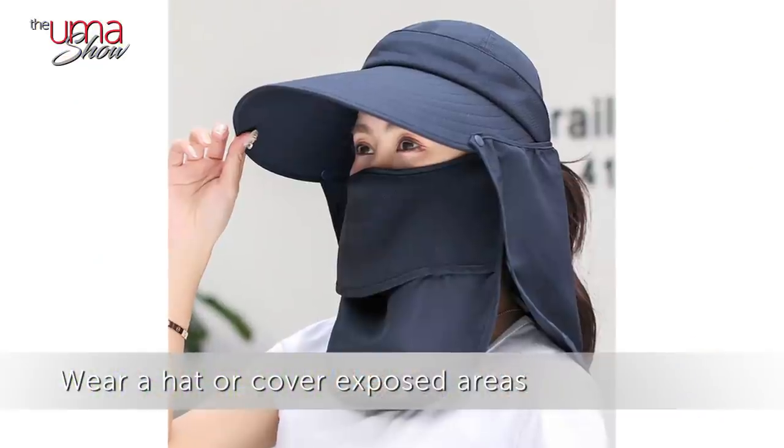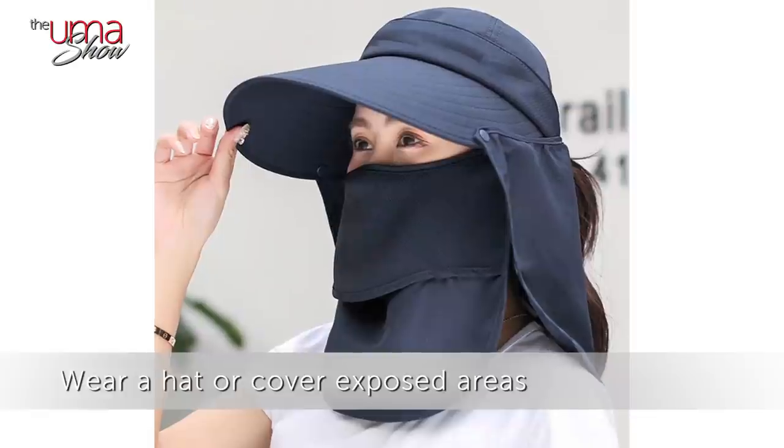Number three: wear a hat or cover exposed areas — more protection, the merrier. I personally believe that along with sunblock, extra measures should be taken as well. You can't just lather on sunscreen and expect it to do a hundred percent of the job. Use an umbrella and hats to protect your face a little better.